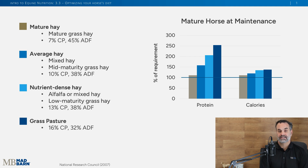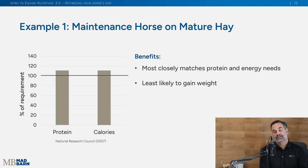For a horse at maintenance, mature hay should meet their protein and calorie needs to maintain weight. If you're trying to add weight, you move into that average hay or more nutrient-dense hay. In this example, looking at a maintenance horse on mature hay, we're meeting those protein and calorie needs and they shouldn't gain much weight, because that's that maintenance level.